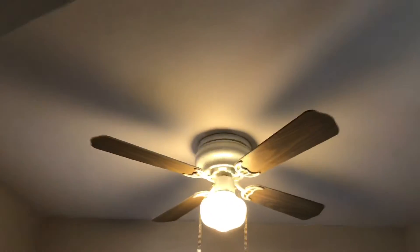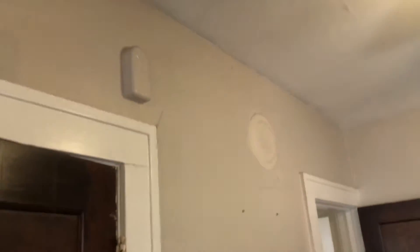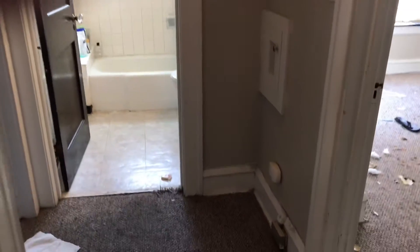Countertops were left dirty. Sink was left dirty. Walls in here just need some touched up paint. In the hallway, carpet is pulled badly and needs to be replaced. Smoke alarm is missing. Walls in the hallway just need some touched up paint. Baseboards will need to be painted.